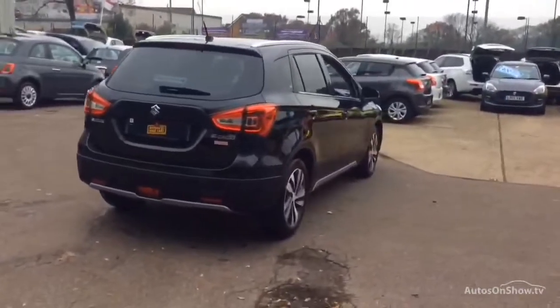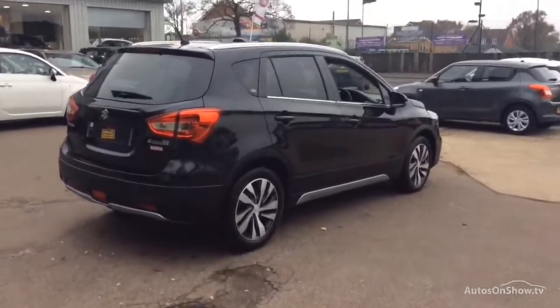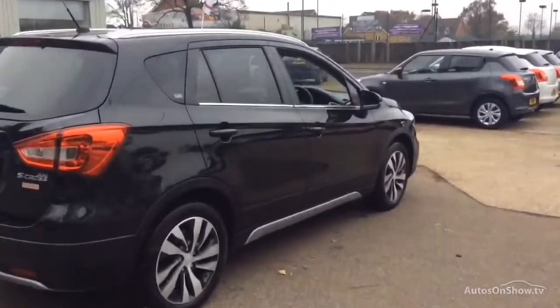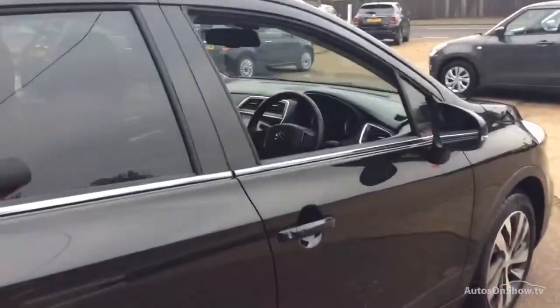If for any reason you decide it's not exactly what you're looking for, don't worry. We have access to over 100 approved pre-owned Suzuki models in group stock, with stock changing daily, so we're extremely confident we'll have the perfect model for you at one of our dealerships.